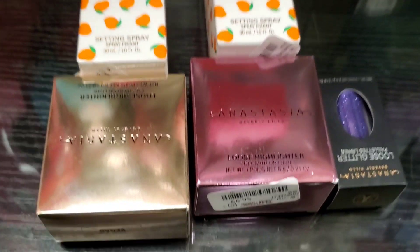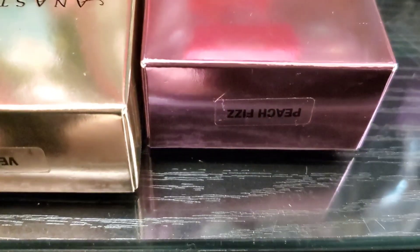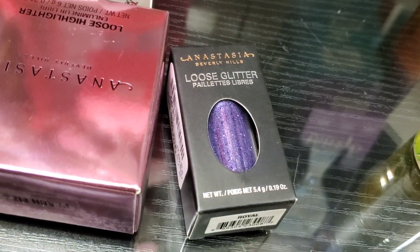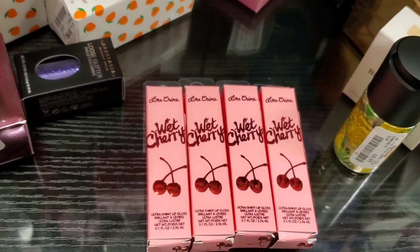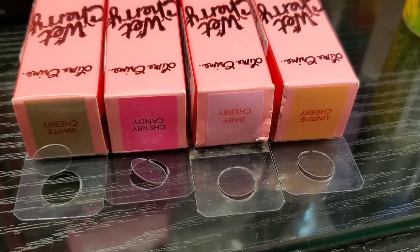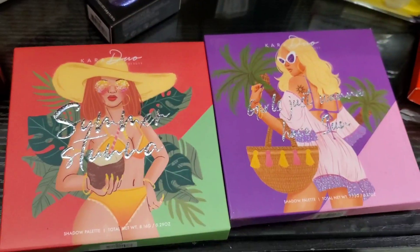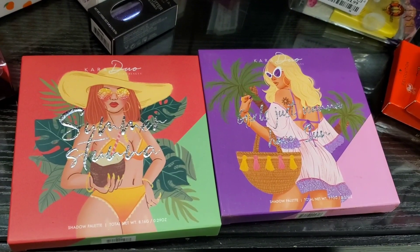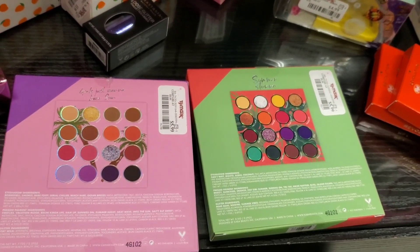They also had loose highlighters from ABH back in stock in two different shades for $6.99, and mini loose glitters as well for only $4.99. From Lime Crime they had a bunch of these Wet Cherry lip glosses in four different shades for $6.99 each. Then from Khera they had two palettes — I think we've seen these in the past — for $5.99 each.